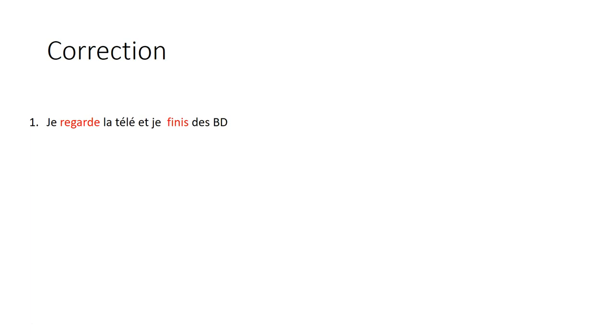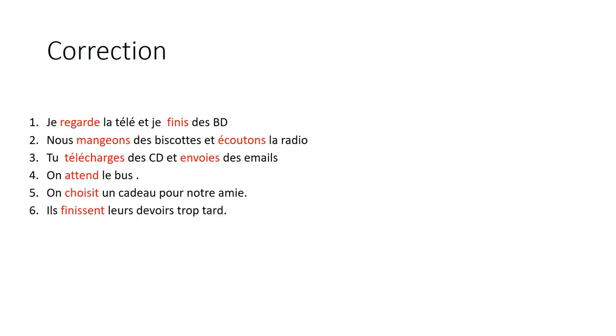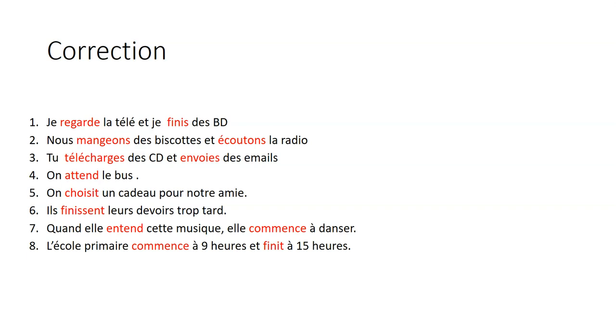Here is the correction. You just have to apply the rules when you come to regular verbs in the present tense in French.